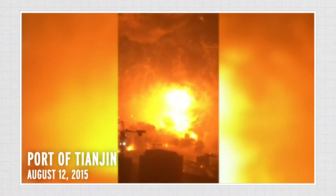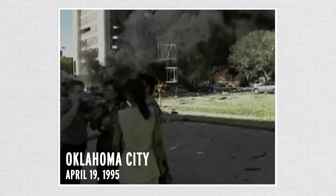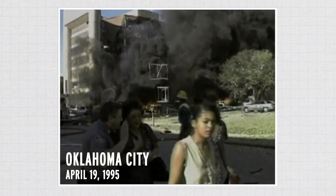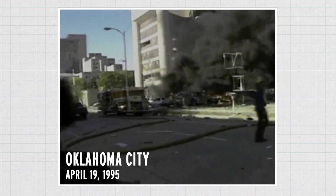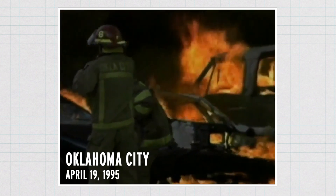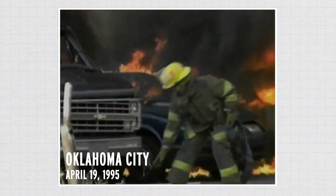Tianjin and Beirut were some of the deadliest accidental ammonium nitrate disasters over the last century. But terrorists have also weaponized the chemical — like in the 1995 Oklahoma City bombing, where a terrorist detonated a truck loaded with 5,000 pounds of ammonium nitrate fertilizer, killing 168 people.